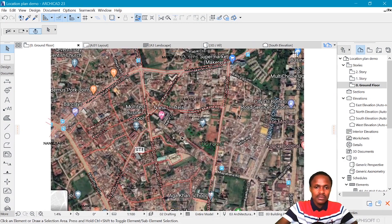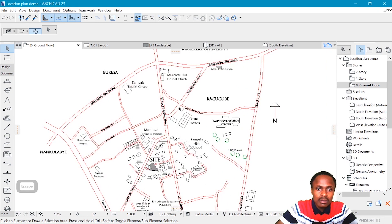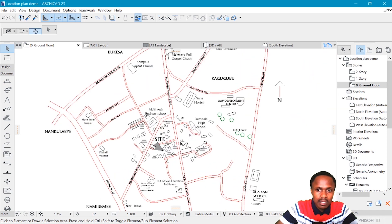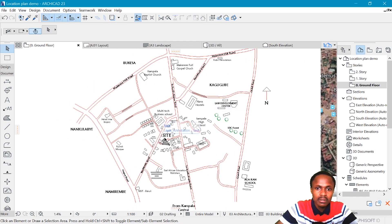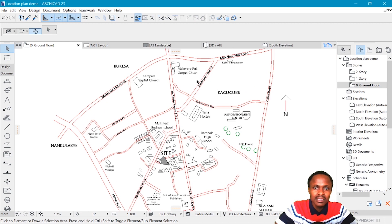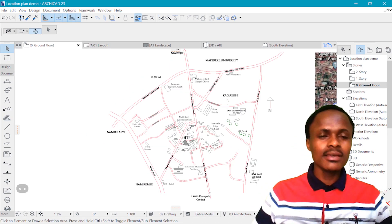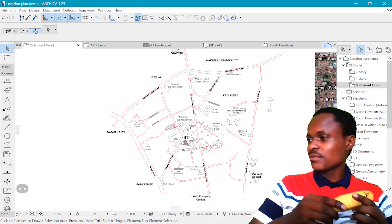Once you are happy with your entries, you want to remove this reference image from Google Maps. The key here is to have as many landmarks as possible around the site, so someone can approach the site from different directions. What makes some location plans very terrible is that they do not reflect such important information — some are too simplistic and others are too detailed. You just want to put enough information to locate your site appropriately. And that's it, guys.